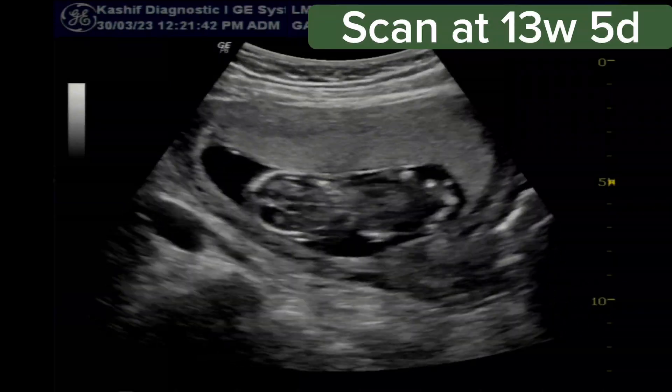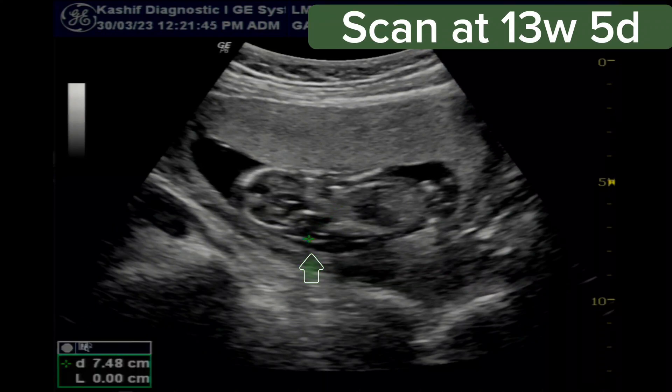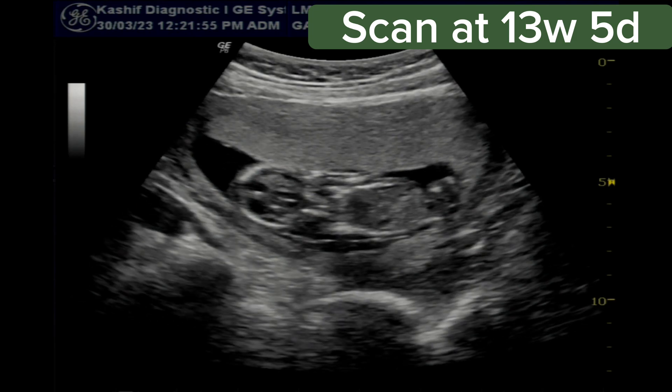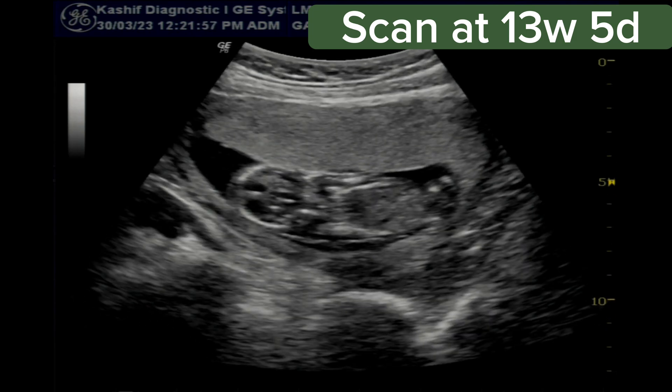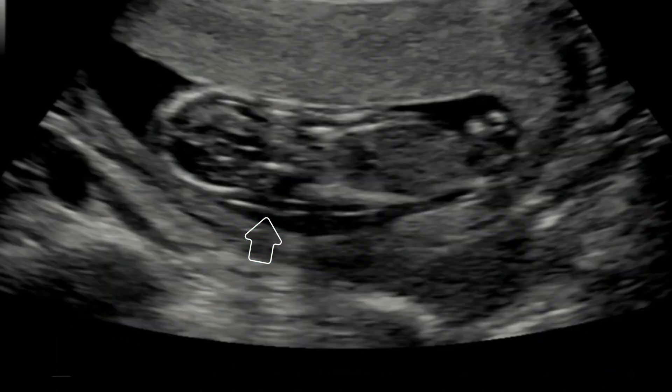This is a scan done at 13 weeks and 5 days gestational age. The nuchal translucency is 3.2 mm, and this is increased. The normal nuchal translucency is less than 2.8 mm. An increase in NT has been associated with a high risk of miscarriages or fetal death. There may be cardiac failure symptoms such as fetal hydrops. An increase in NT can also be associated with chromosomal changes such as Down syndrome.